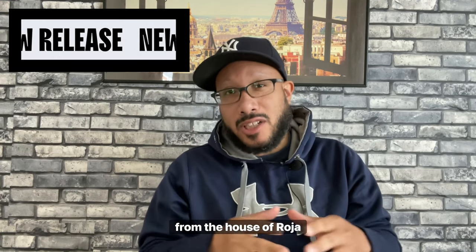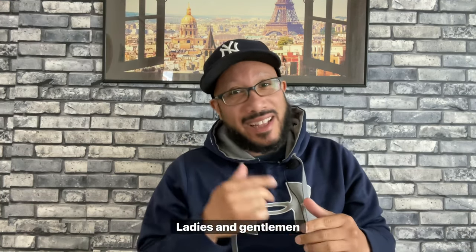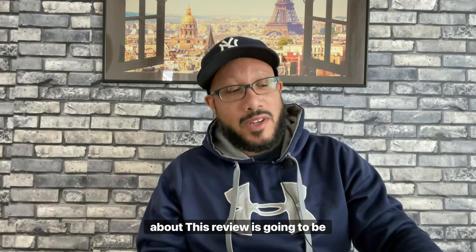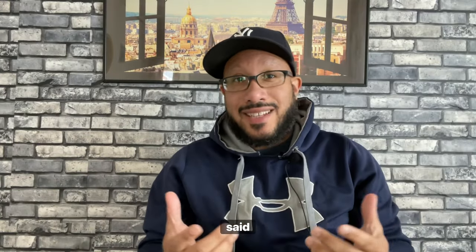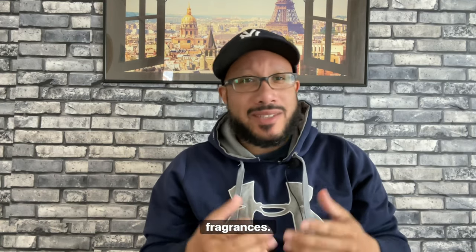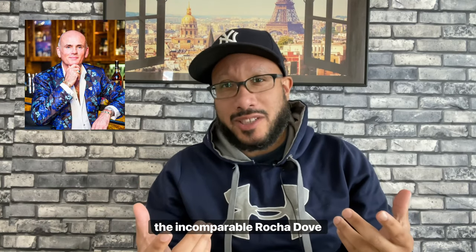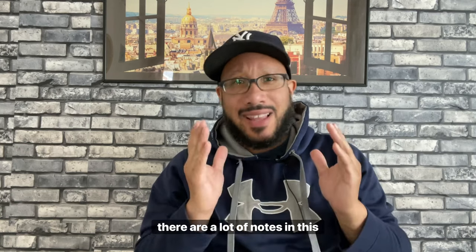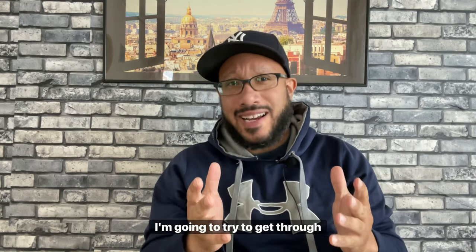This week we have the newest release from the house of Roja Parfums. That's right, ladies and gentlemen — the much talked-about Roja Apex. This is a new release that came out earlier in 2022. The nose behind the fragrance is, of course, the incomparable Roja Dove. There are a lot of notes in this fragrance, so let's get through the list.